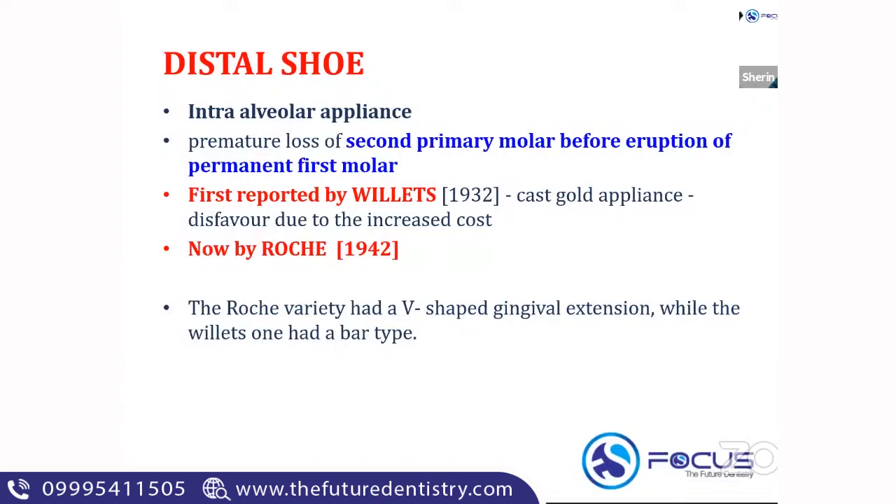The distal shoe is indicated whenever there is a premature loss of the second primary molar prior to the eruption of the permanent first molar. As already explained, whenever there is an erupting permanent tooth adjacent to a deciduous tooth loss, there will be extensive space loss. The maximum amount of space closure caused in the maxillary arch due to the loss of the maxillary second molar is eight mm.